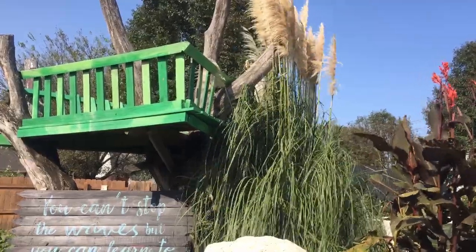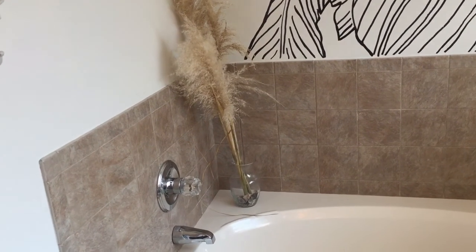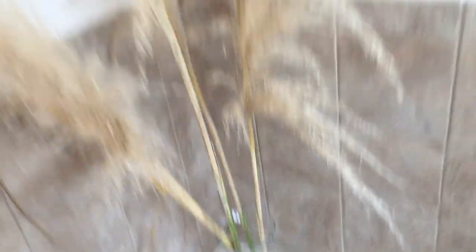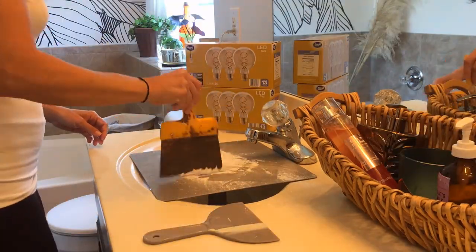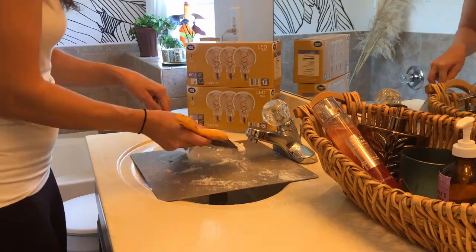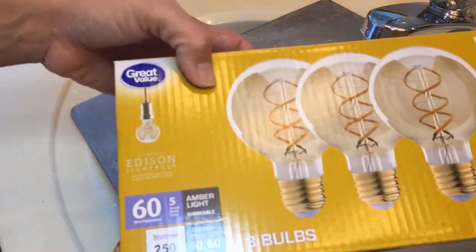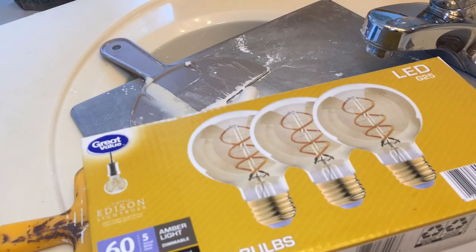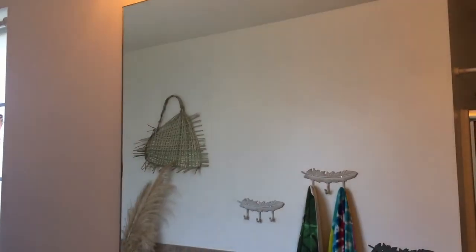I'm seeing a lot of decor featuring pampas grass plumes — I actually never thought to bring them inside. I originally planted this plant right under our tree house thinking it might save someone's life if they ever fell out of the tree. Unfortunately, the grasses are so sharp that the kids have gotten cut on them more than anything. Here I'm just mixing a little drywall powder into a paste to patch some of the areas around the new light fixtures. We also found some really nice bulbs from Walmart that look great — I'll link them in the description along with the light fixtures.